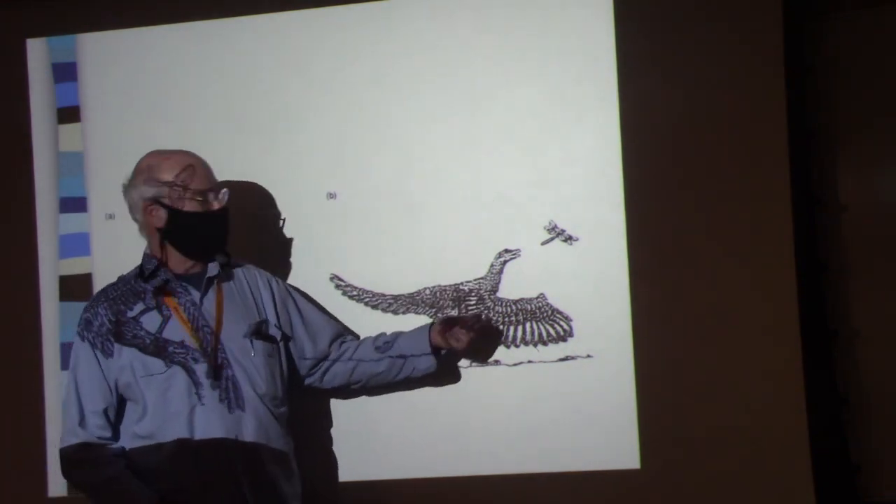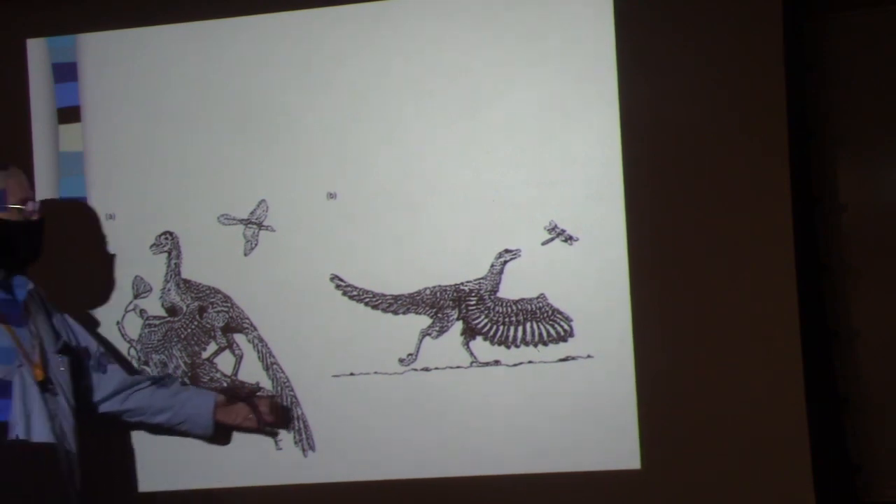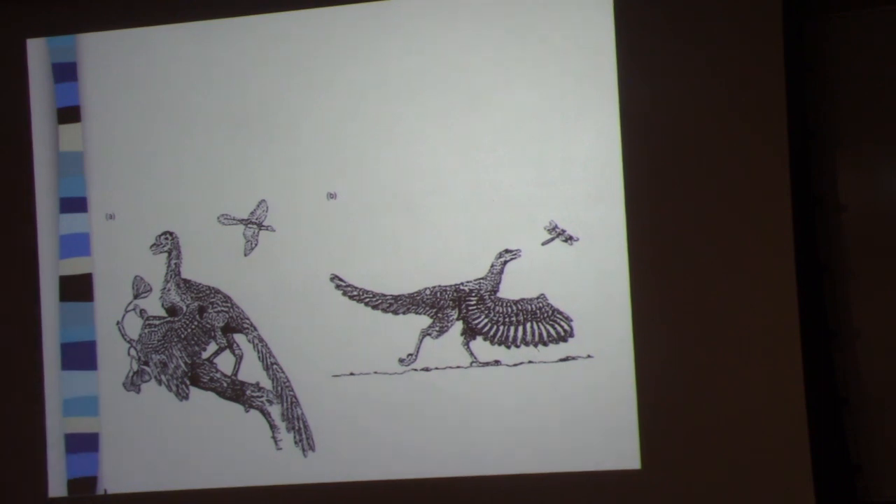Small reptiles go after insects; big ones go after plants — no reason to fly if you're eating plants. So here you are, running and chasing a dragonfly like hell, and you jump and flap your wings like crazy to catch it. But what happens as soon as your toes leave the ground? You've been accelerating up to that point — as soon as you lose contact with the ground, you're decelerating. The insect keeps moving at the same velocity and gets away.